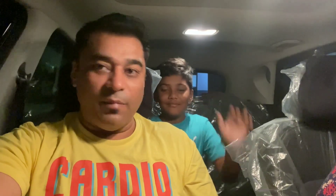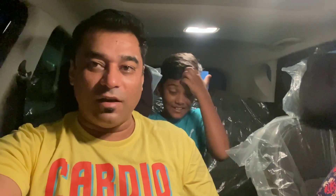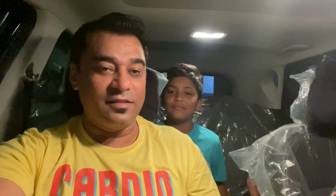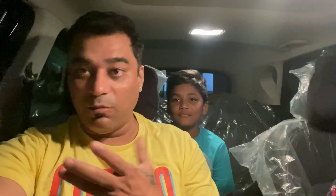Hey, good morning guys, welcome back to our new vlog. Today's vlog is going to be special because today we have left our home for a new destination.